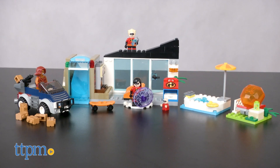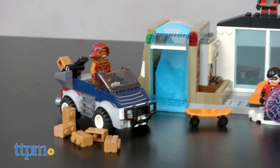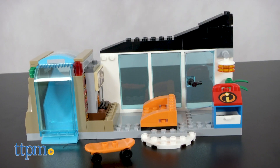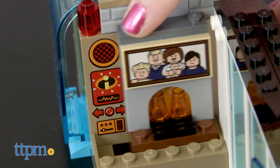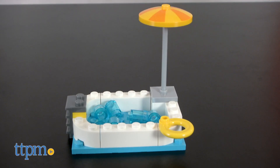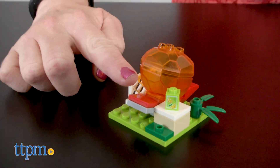With the 178 pieces in this set, young builders ages 4-7 can create a scene from the new movie where Dash, Violet, and Baby Jack-Jack must fight off the villain Brick. Using a quick start wall and base plate, kids build a house facade that has a moving fireplace and secret control panel, a waterfall with capture function, a pool area, and a lounge chair with catapult function.